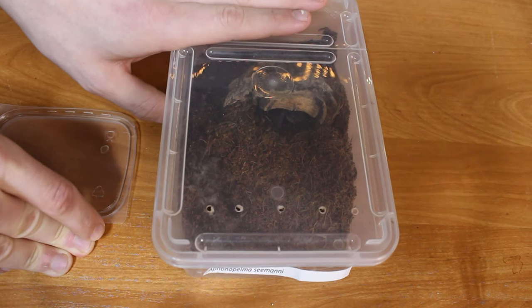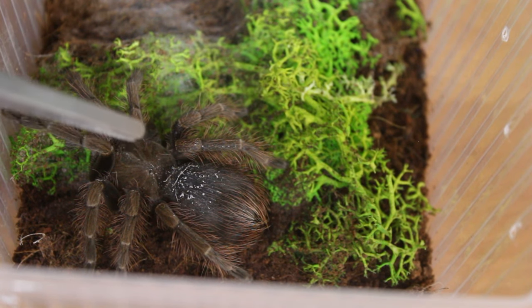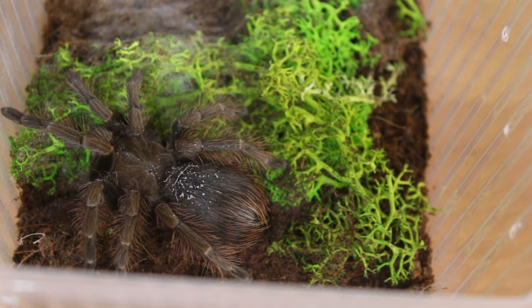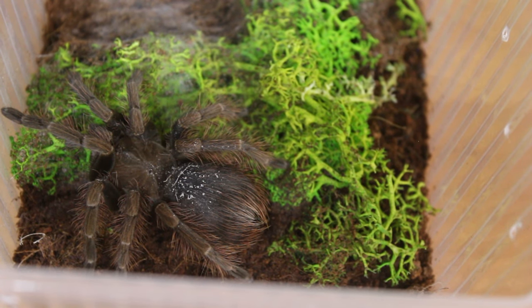Let's get to the tarantulas that I recently got. This is a Pamphobeteus species Mahala, a species that is exceptionally beautiful, especially among the males. One thing I have noticed: on the abdomen there are some white spots and I'm not really sure what this is. Hopefully it's not mold, but luckily this spider and the other two I got will be kept in quarantine for about one to one and a half months.